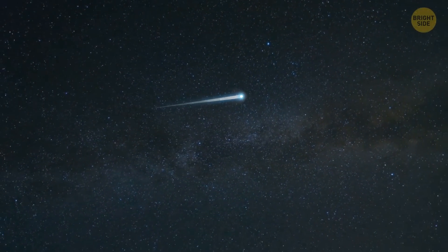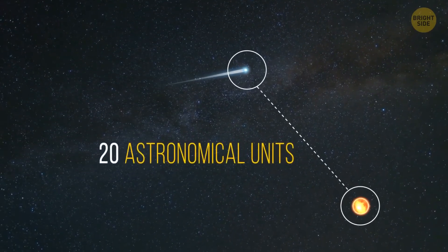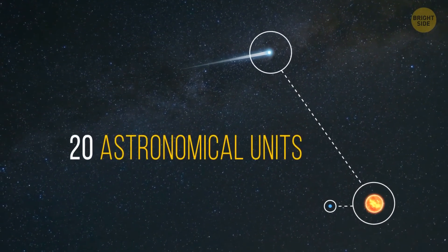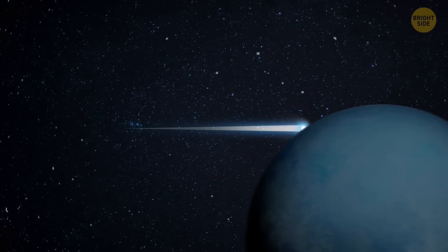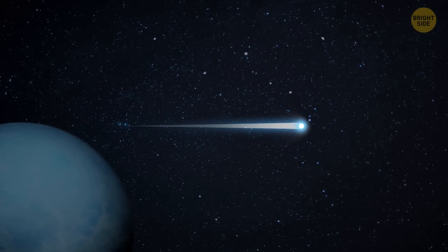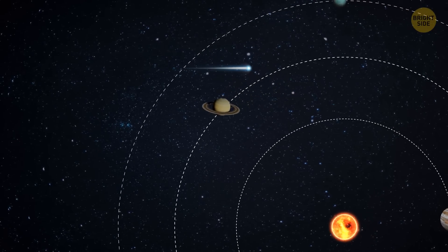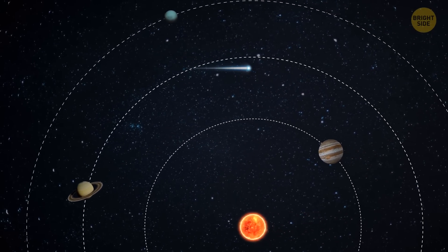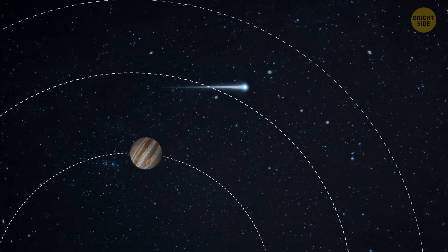Fortunately, Bernardinelli-Bernstein isn't going to approach Earth. Right now, the comet is about 20 astronomical units away from the sun — that's 20 times the distance from Earth to the sun — meaning the comet will soon cross the orbit of Uranus. In 2031, it'll be 11 astronomical units away from our star, just outside Saturn's orbit. This is going to be the closest Bernardinelli-Bernstein will approach the sun, then it will begin its flight back to the edge of the solar system.